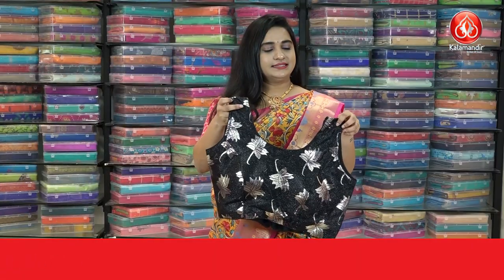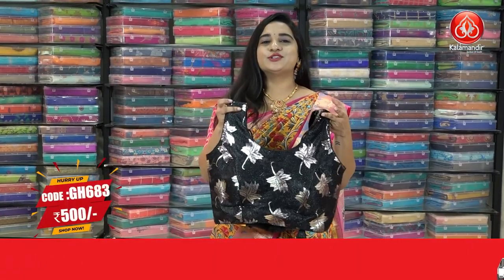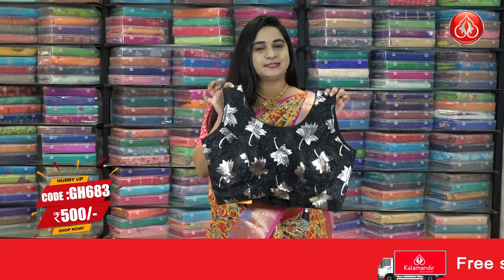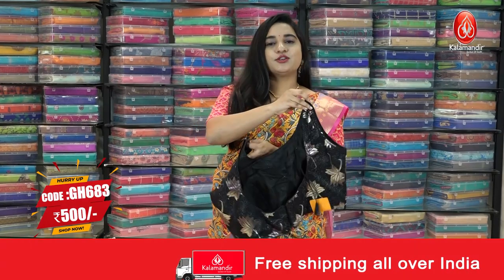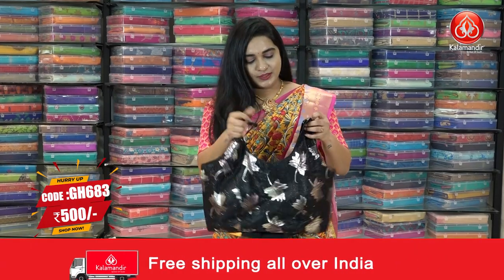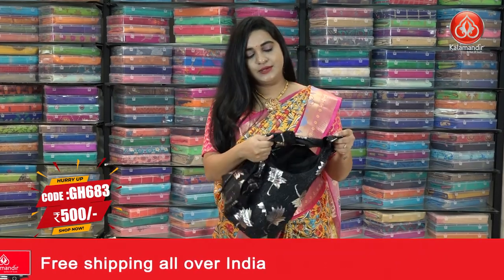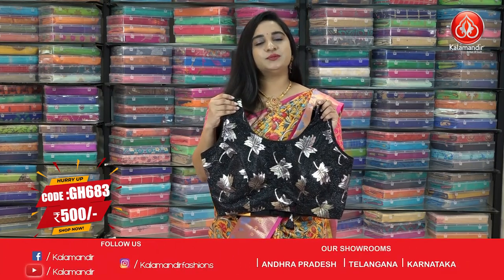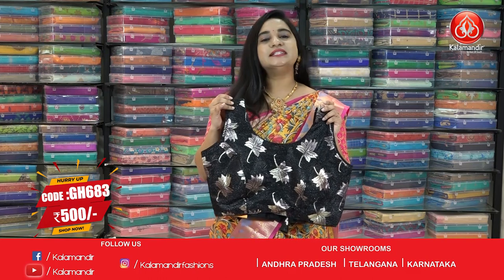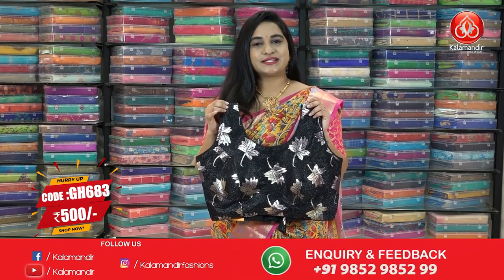In the same pattern we have one more color — the beautiful and very gorgeous black color, same as the previous blouse. This is also a back open blouse and it has sleeves inside. The code is GH683 and the price is 500. To buy this one, take a screenshot and ping us on our WhatsApp number.